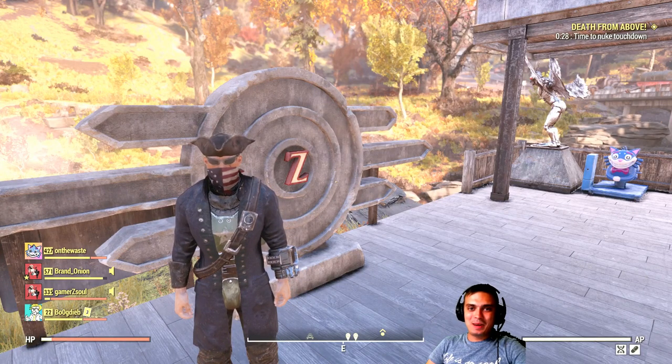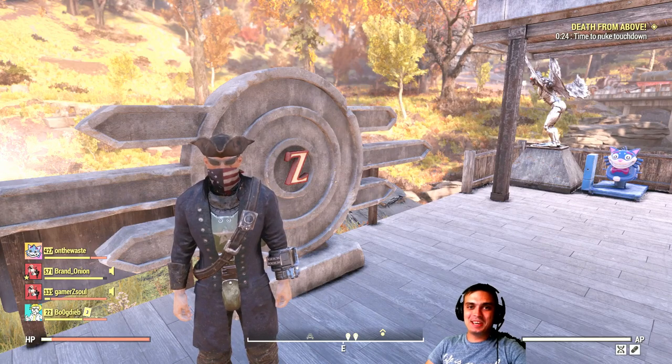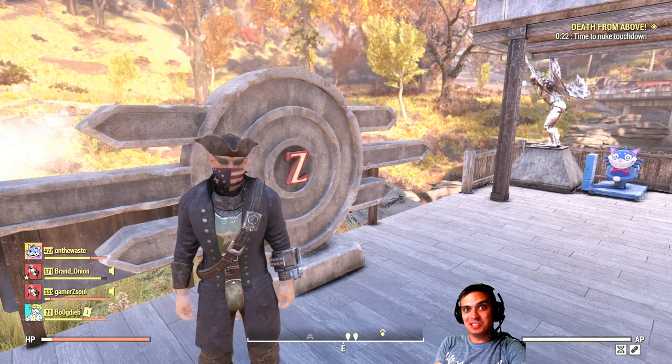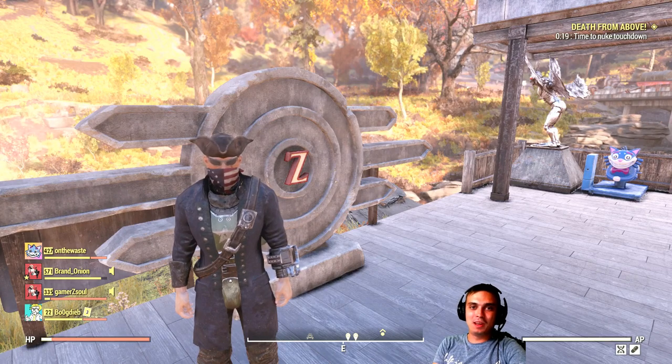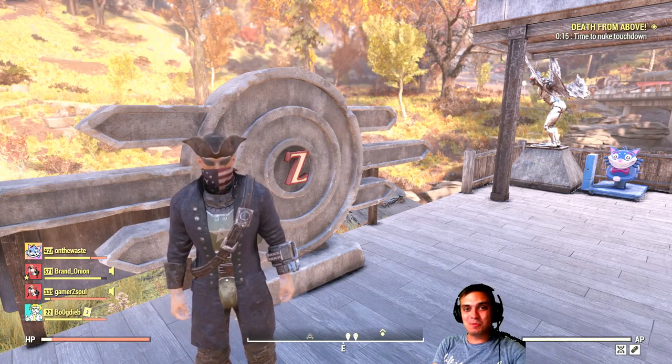Hey, what up Z-Clan and everybody else. How you doing? I hope you all doing good. Welcome to my Fallout 76 Atom Shop notification video. That's why I'm gonna be notifying you of any items that are about to leave the Atom Shop within the next 24 hours. So let's stop wasting time and jump right into it.